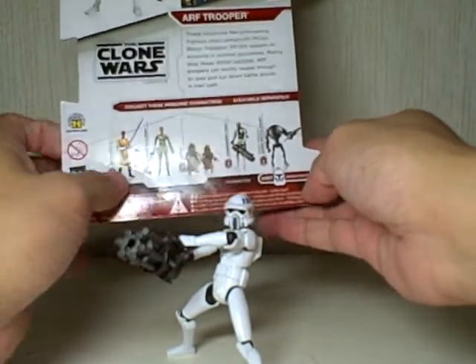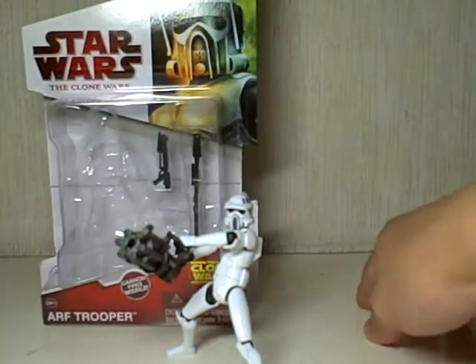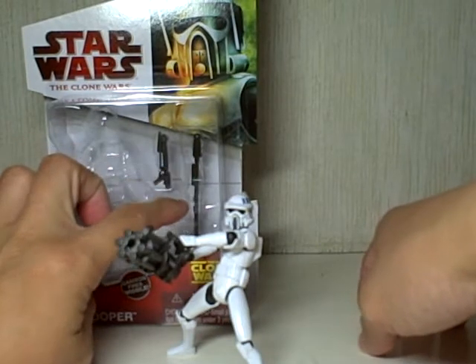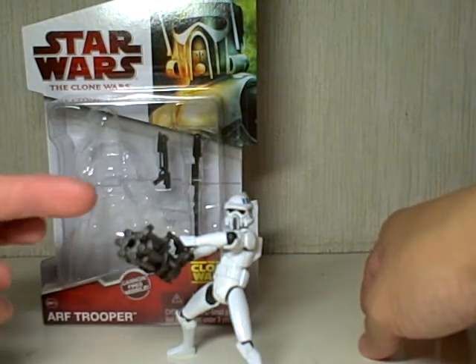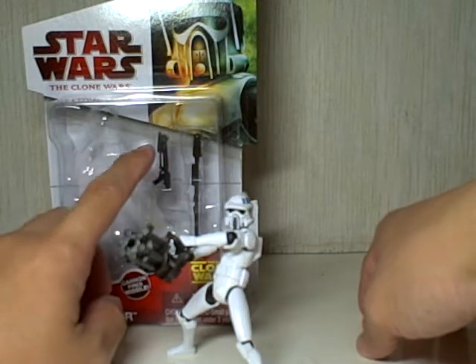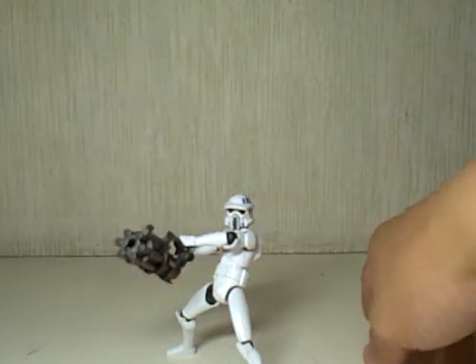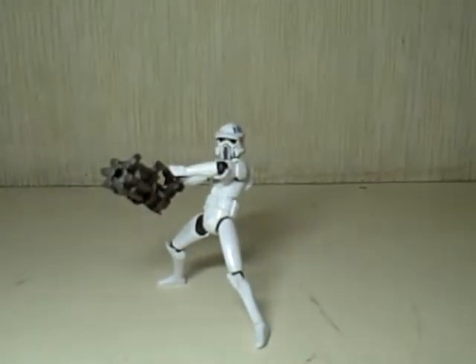The figure comes with this big gun which has a missile projectile that fires when you cock it — spring-loaded — and a smaller pistol rifle. But I don't think you need the rifle if you have this big gun. So enough with the packaging, let's focus on the figure.